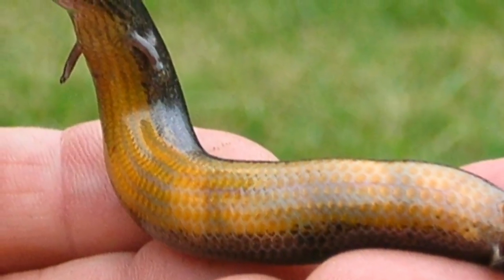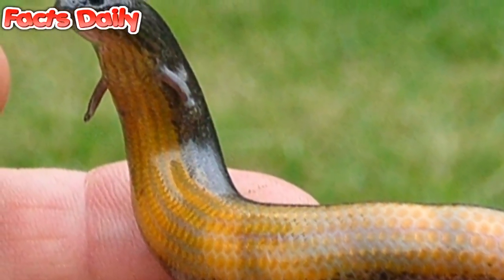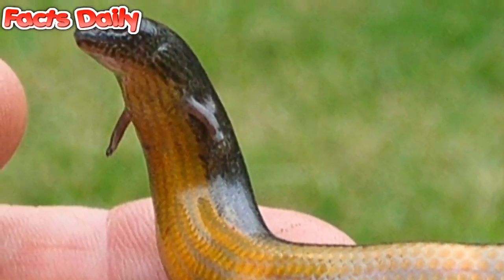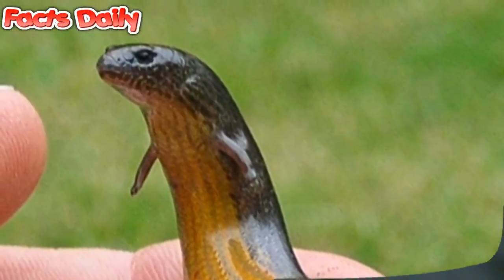This strange creature may look like a snake with extraordinarily tiny arms, but it's actually the yellow-bellied three-toed skink, or Saphos equals, and it's native to Eastern Australia. Note the small arms situated just below its face.